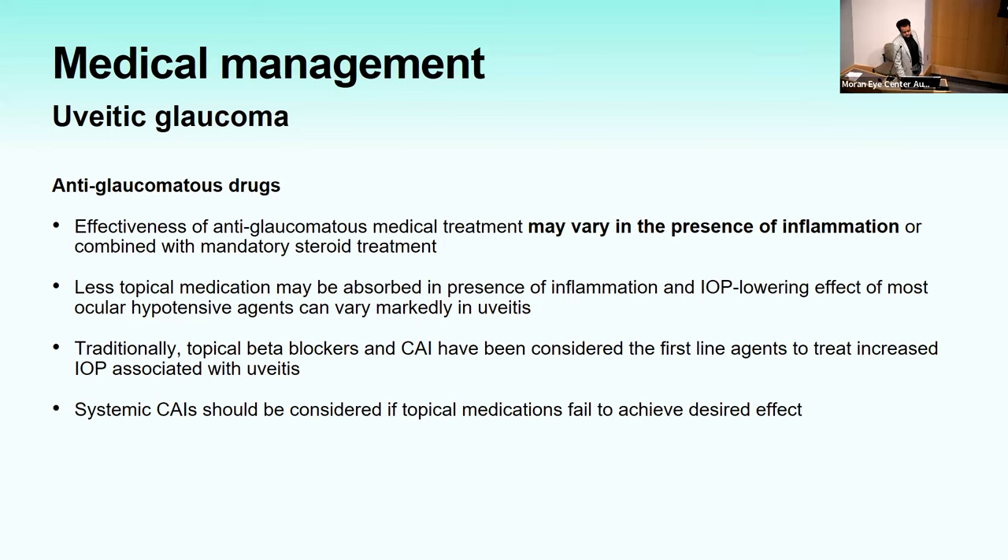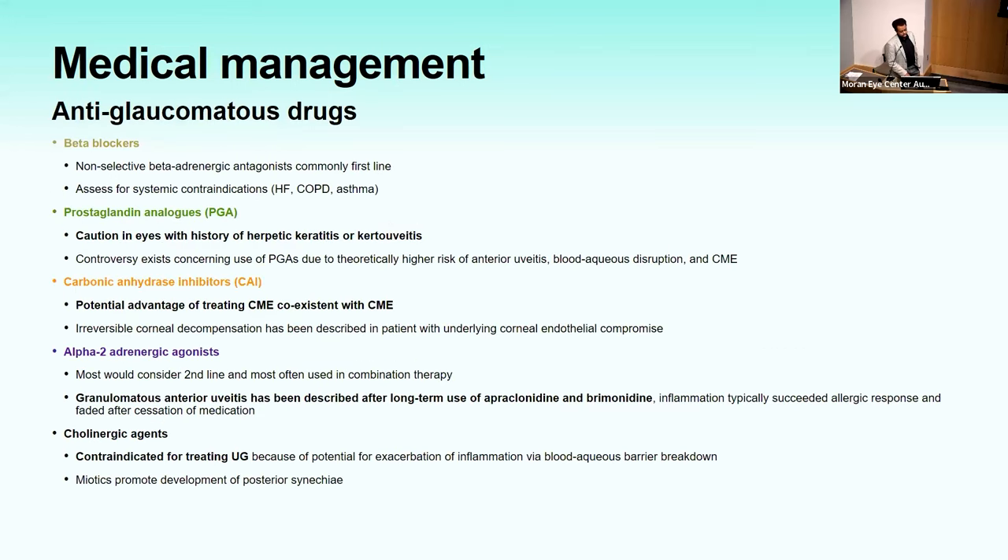For anti-glaucoma medications: they can vary in efficacy in the presence of inflammation and less topical medication may be absorbed. Topical beta blockers and carbonic anhydrase inhibitors have been considered first line. Systemic carbonic anhydrase inhibitors must be used if IOP is not controlled. Caution with prostaglandins in herpetic keratitis; carbonic anhydrase inhibitors can be particularly helpful when CME is coexistent. There are case reports of granulomatous anterior uveitis after use of alpha-2 agonists like apraclonidine and brimonidine, with inflammation typically resolving after stopping the medication.